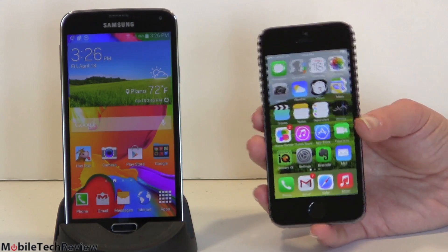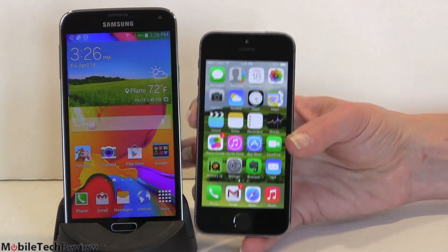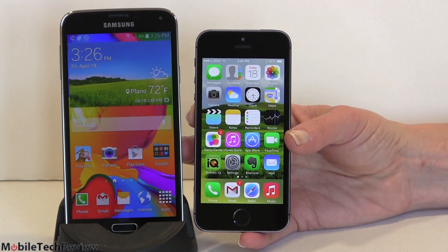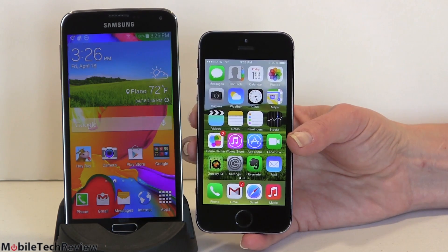iPhone 5S — this one came out a while ago now — and the Samsung Galaxy S5. First off, notice the difference in size. For some people, bigger is better. For other people, small — it fits in my pocket and my hand — is better. This is not a true-or-false question, just which one you like better.